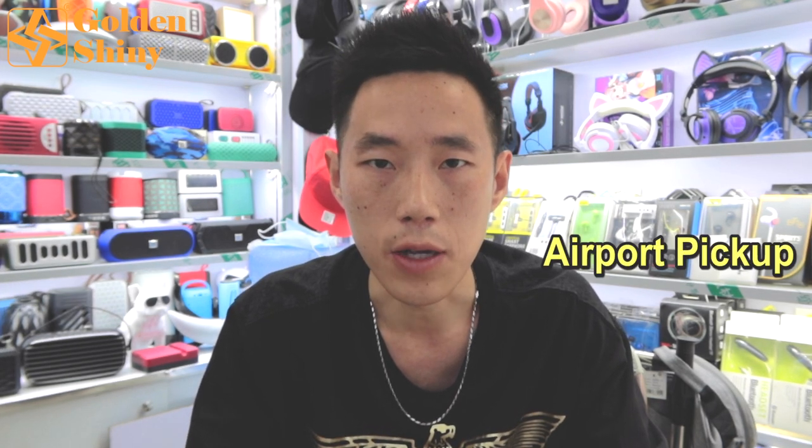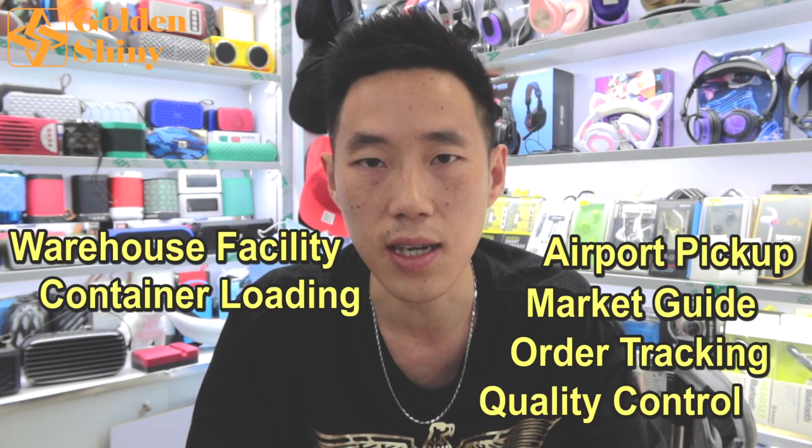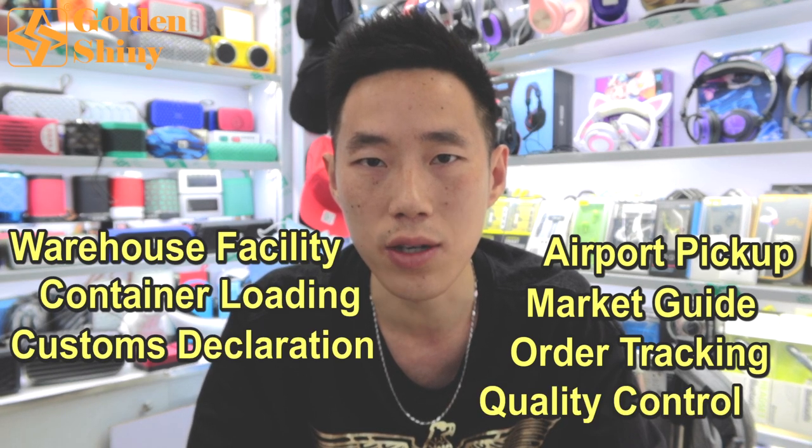As a professional Yiwu agent in Yiwu Horsale Market, our one-stop sourcing service could always make Yiwu sourcing easier and help you import products simpler. Our one-stop sourcing service includes airport pickup, Yiwu market guide, order tracking, quality control, warehouse facility, container loading, customs declaration, and shipping.